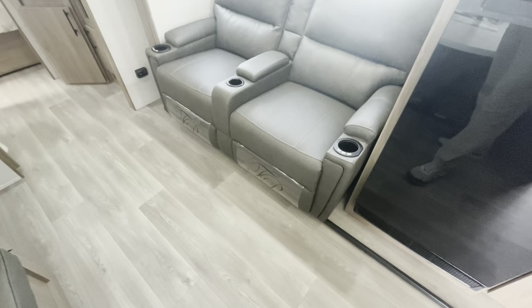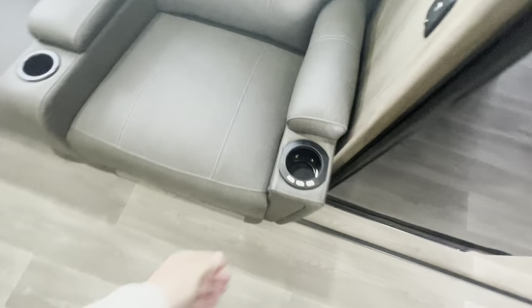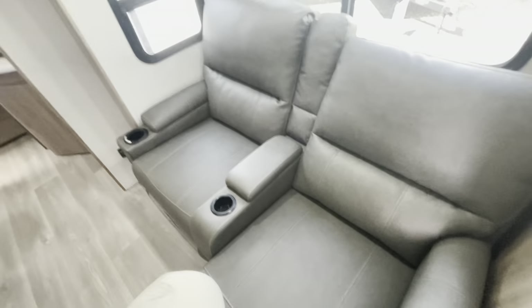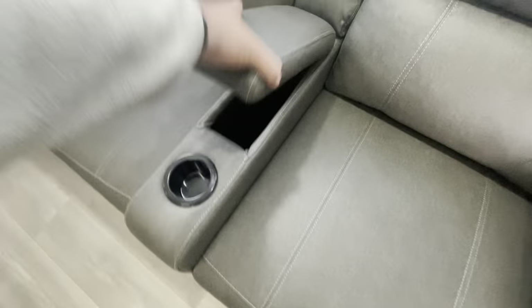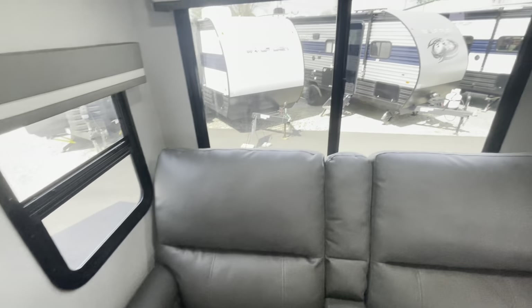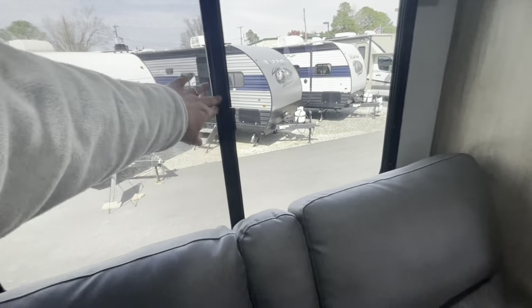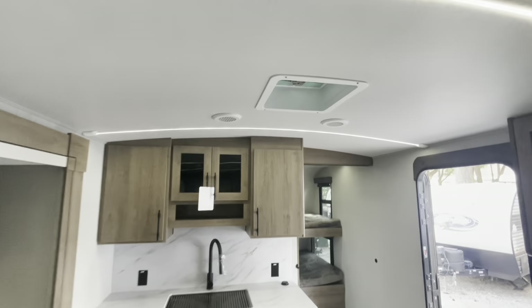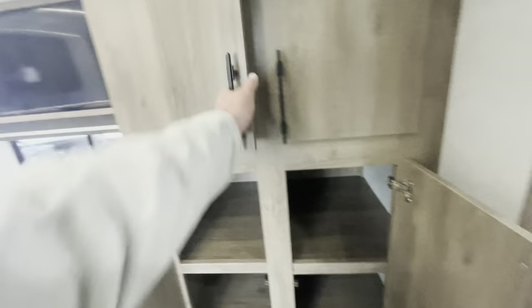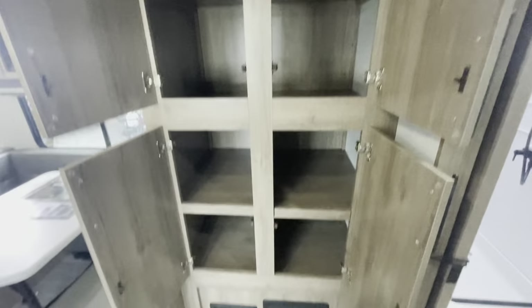Directly across from the TV, you've got theater seats with heat and massage, LED light. You've got a pull cord that kicks out the leg rest, a little cubby hole, and charging ports. Large windows that have roller shades and they open. Ducted AC. Tons of storage. Fused panel and circuit breakers down low.